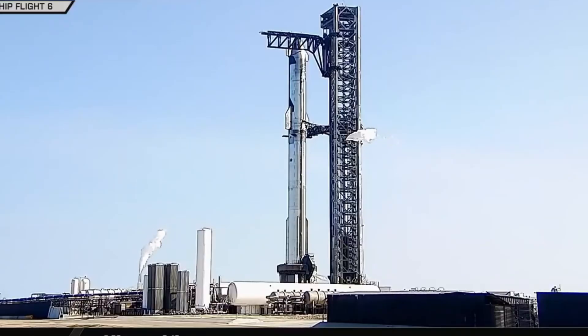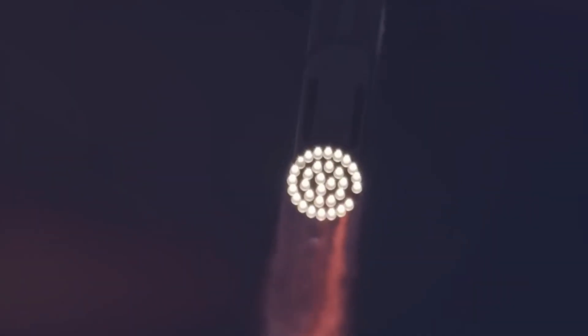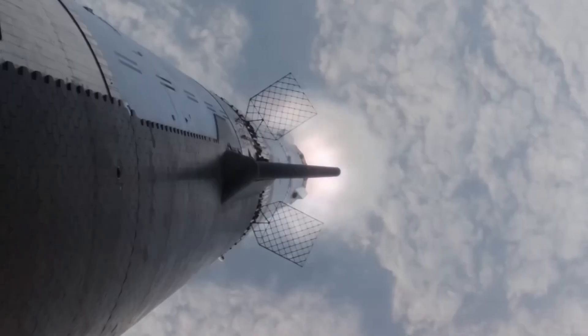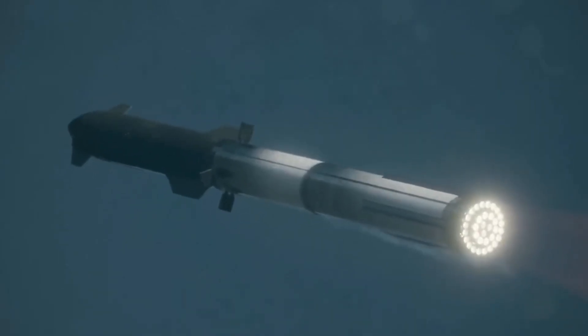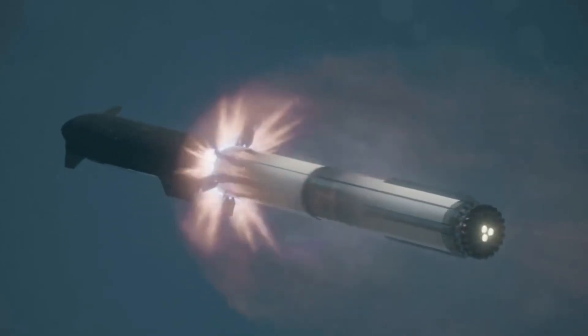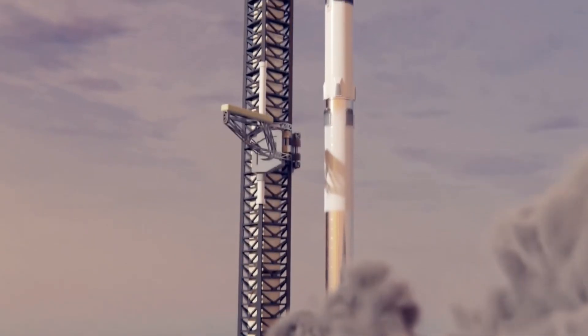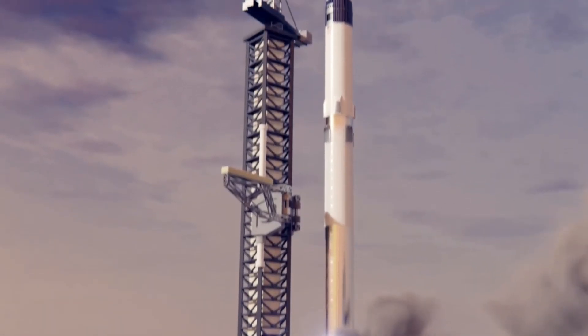SpaceX isn't just showing us pretty pictures — they're revealing their hand for Flight 7, and it's more ambitious than anyone expected. Those vacuum-jacketed propellant feed lines we speculated about? They're real and they're spectacular. Picture a nothing sandwich of metal and vacuum, creating the perfect insulation for super-cold propellants. It's not just clever engineering — it's the kind of innovation that makes interplanetary travel possible.